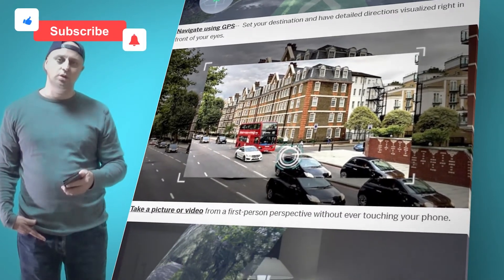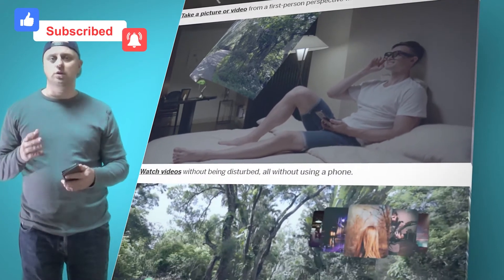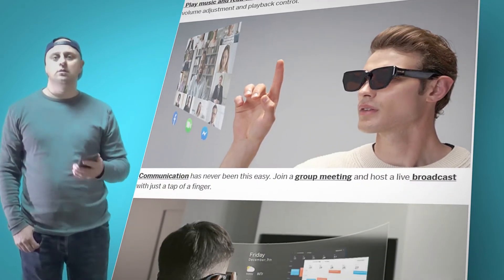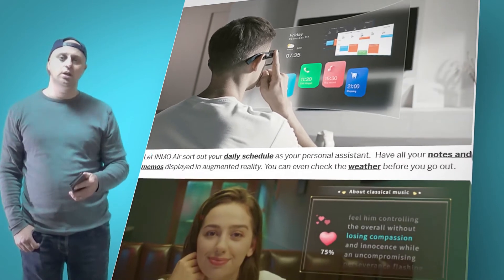Inmo Air is one of the first pairs of fully self-contained augmented reality smart glasses available today. With its independent operating system and built-in CPU, users can operate the device wirelessly by connecting to their phones via Bluetooth and Wi-Fi.